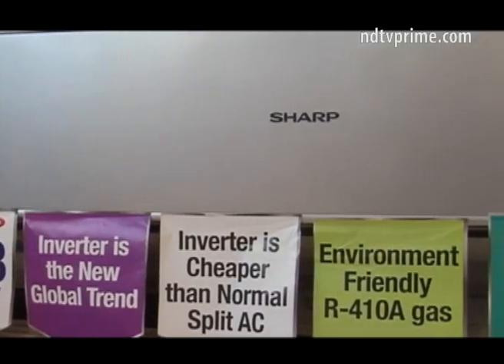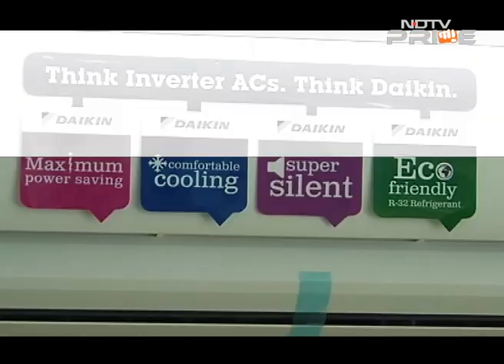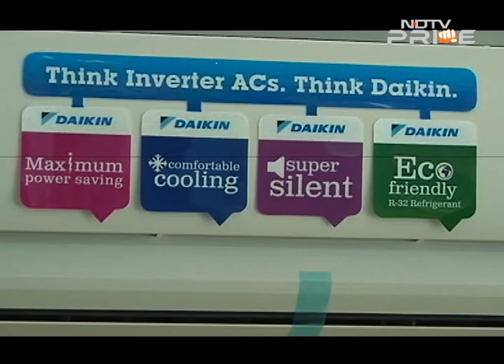Conventional air conditioners, known to be power guzzlers, are slowly being replaced by energy-efficient inverter air conditioners in India. The traditional non-inverter air conditioner operates at a constant speed, which is too powerful to maintain the set temperature, which is why it switches the compressor on and off repeatedly, resulting in wider temperature fluctuations and wasteful energy consumption.